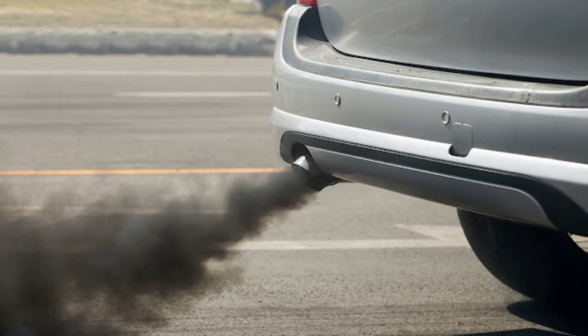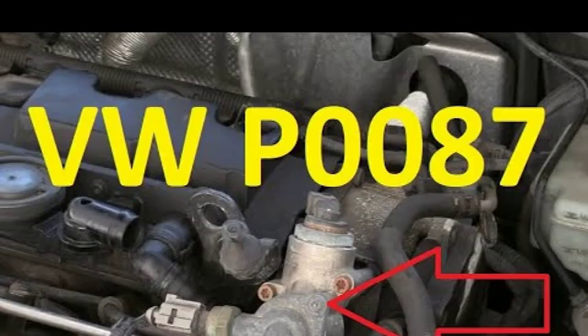The P0088 code is a diagnostic trouble code (DTC) that indicates a problem with the fuel rail pressure. The fuel rail is the part of the fuel system that delivers fuel to the injectors. The pressure in the fuel rail is controlled by the fuel pressure regulator. When the P0088 code is set, it means that the fuel pressure is too high.